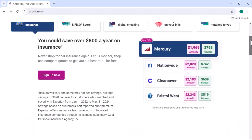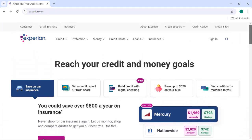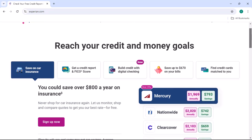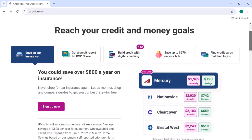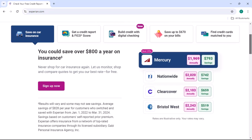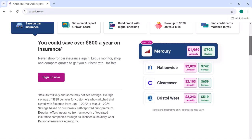Renting an apartment: many landlords require a credit check as part of the rental application process, and you'll need to temporarily lift the freeze to allow the landlord to access your credit information. Getting a job: some employers may conduct credit checks as part of their hiring process. In such cases, you'll need to unfreeze your credit report to proceed with the application.